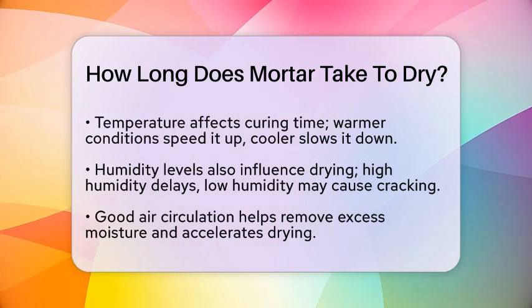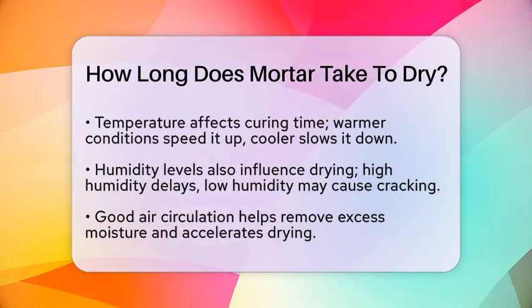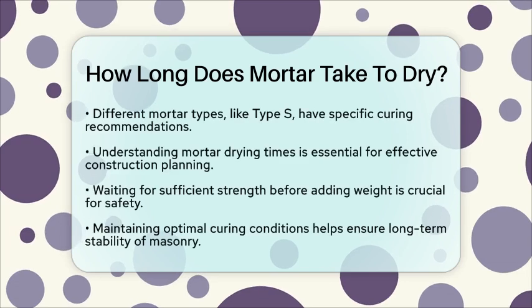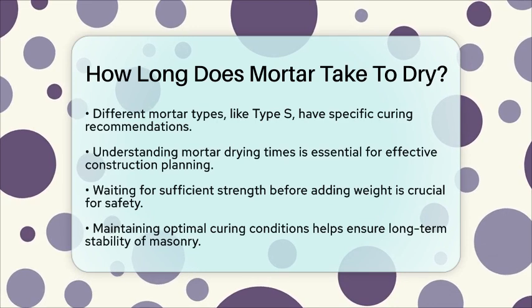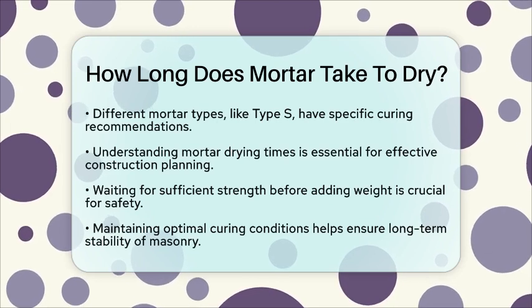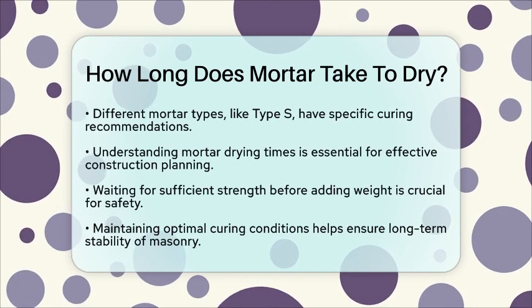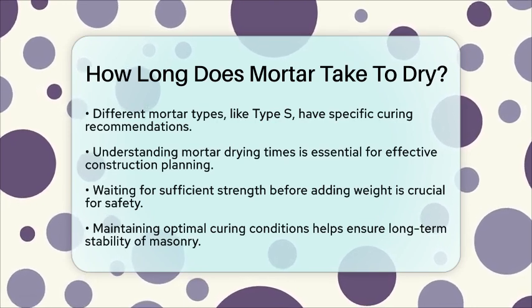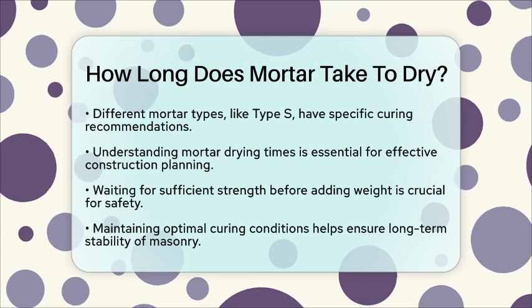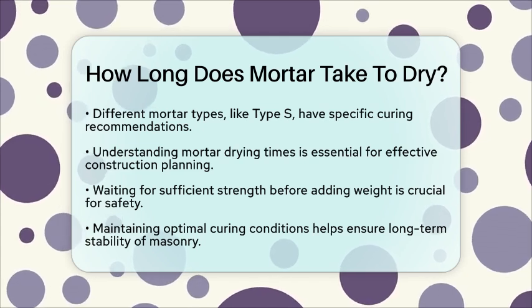In masonry construction, knowing the drying times of mortar is essential for planning construction schedules effectively. After laying bricks or blocks, it is crucial to wait until the mortar has reached sufficient strength before adding more weight or continuing with other construction activities. Additionally, maintaining optimal conditions during the curing process, such as keeping the mortar moist in hot weather, helps prevent premature drying and ensures the long-term stability of the masonry.